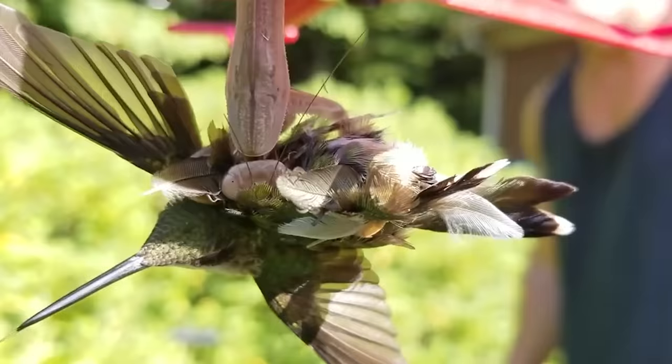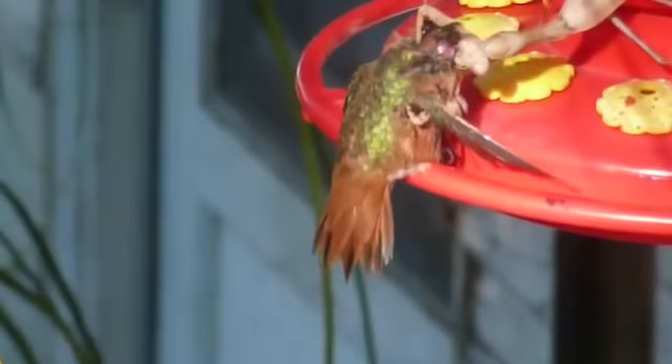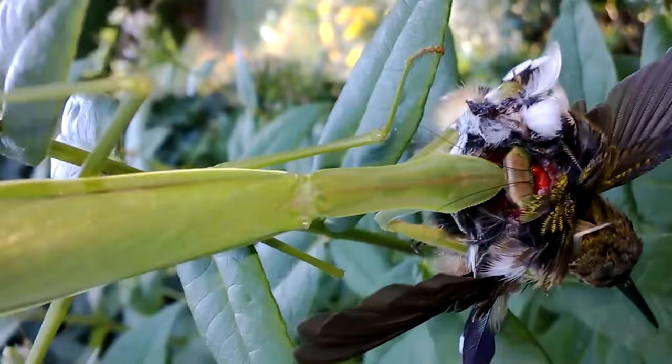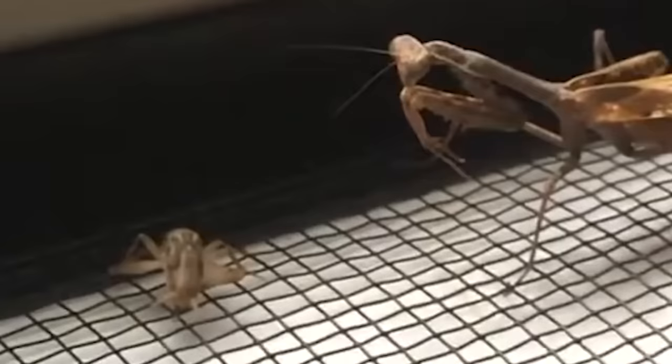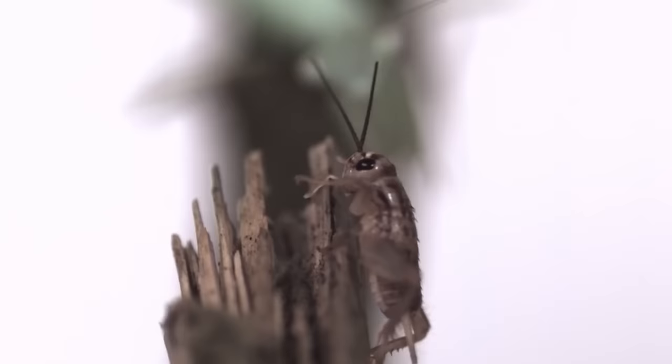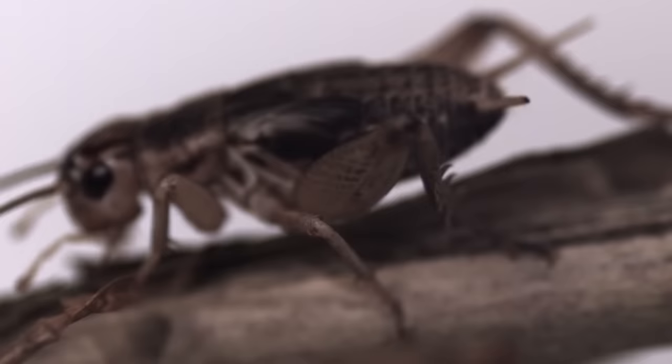But the mantis doesn't just know where to hunt — it also calculates exactly the strength, speed, and distance of each throw, which is unusual for insects. For a long time scientists believed mantises moved like a wound-up toy, and whether prey was caught was just luck. But experiments have proved that the mantis really regulates the speed of impact depending on how fast the target moves, and sometimes, realizing the speed was calculated incorrectly, they stop and immediately correct their mistake. Without slow motion, we would never have known.